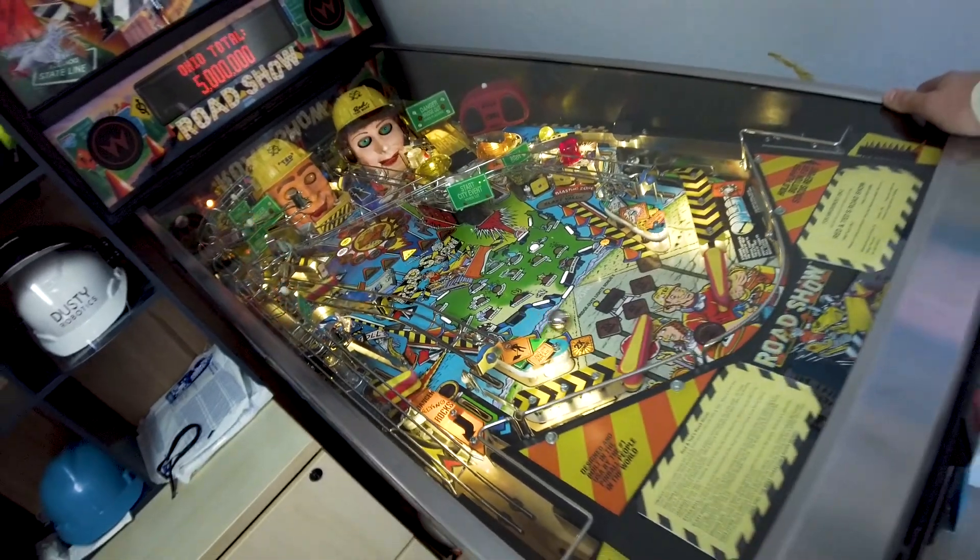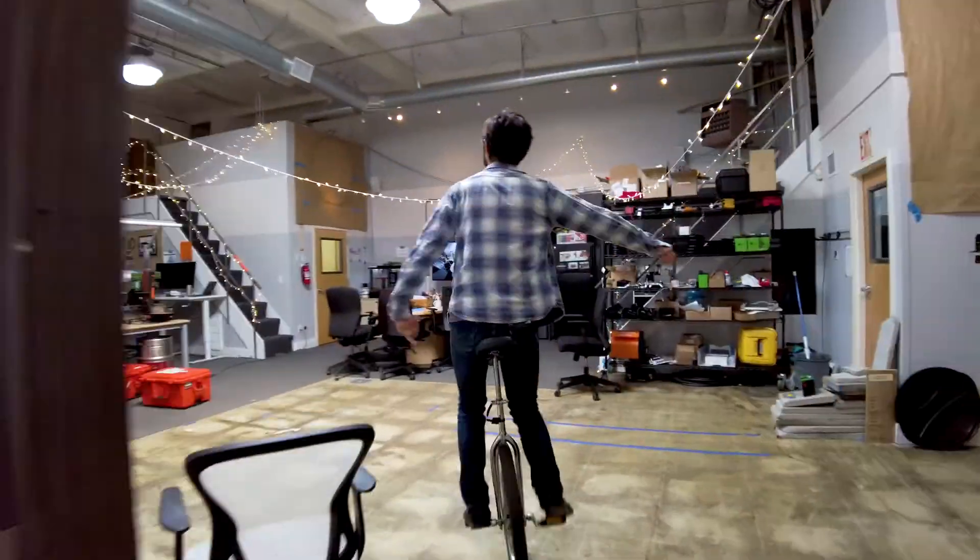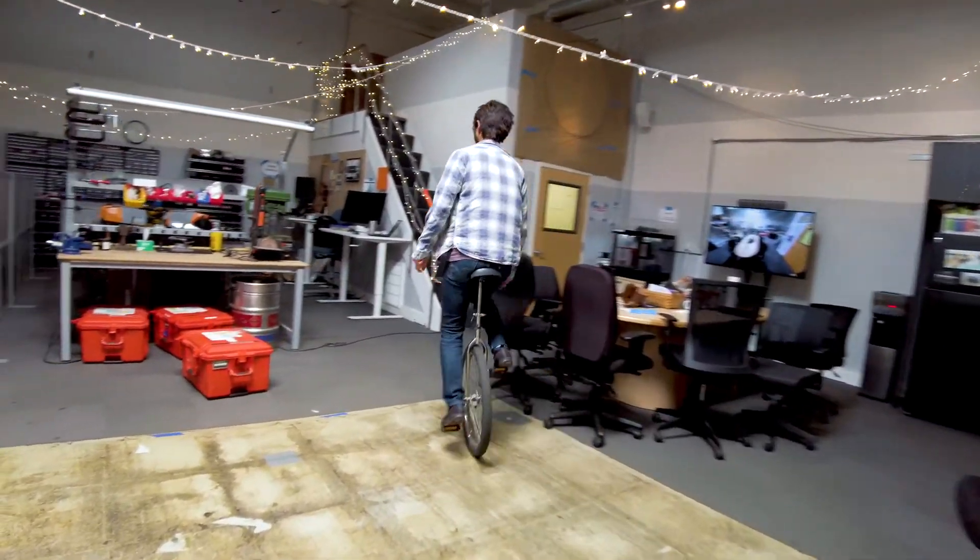If you were to talk to your friends and try to convince them to join, what would you tell them? Absolutely, this is the place. Do not look anywhere else, just Dusty Robotics. If you look anywhere else, you're making a bad decision in your life.